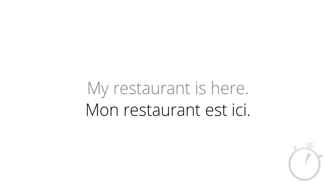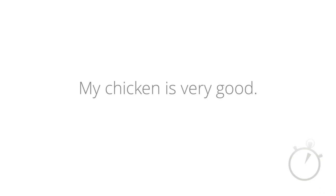How would you say in French 'my chicken is here'? Mon poulet est ici. Or what about 'my chicken is very good'? Mon poulet est très bon.